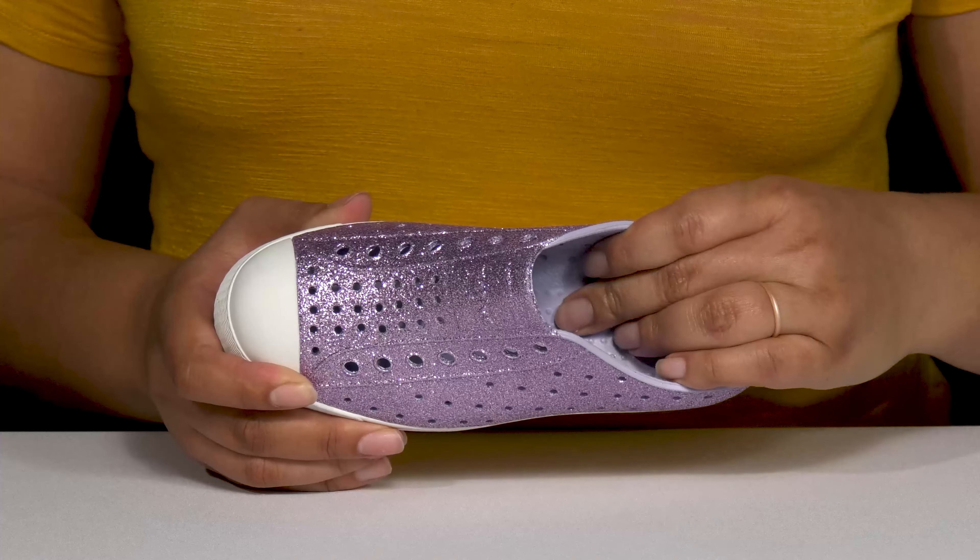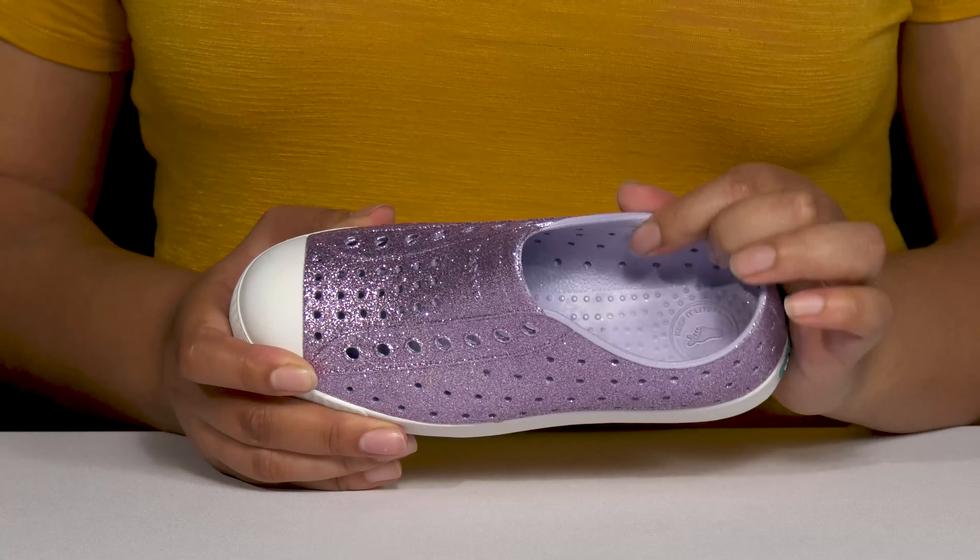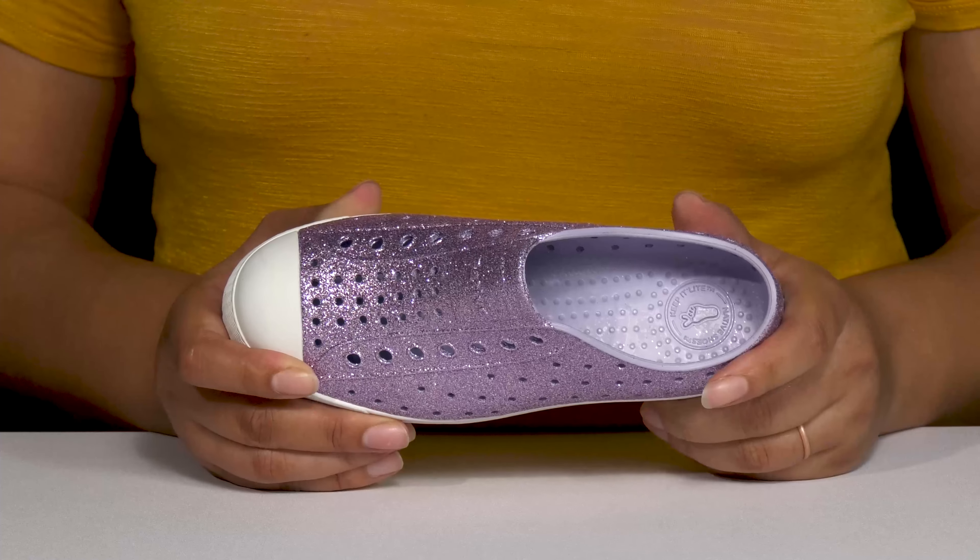Inside there's a synthetic lining with a cushioned and textured footbed to keep them comfortable all day, and they have an anti-odor treatment to keep their feet nice and fresh.